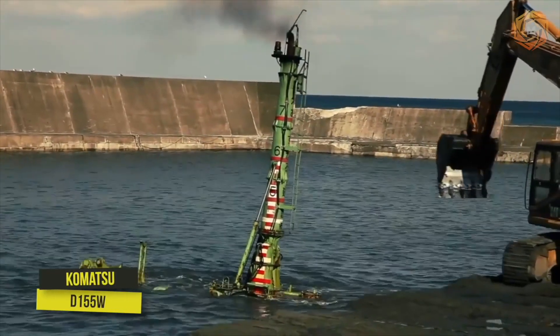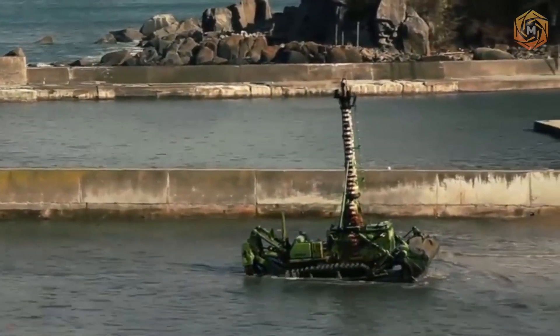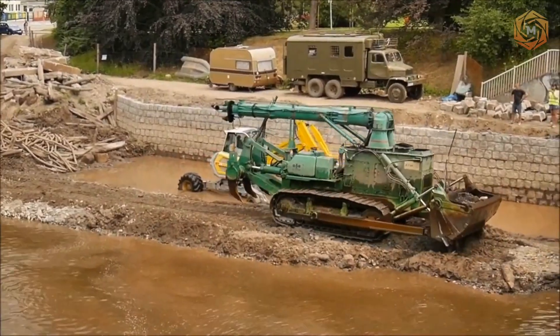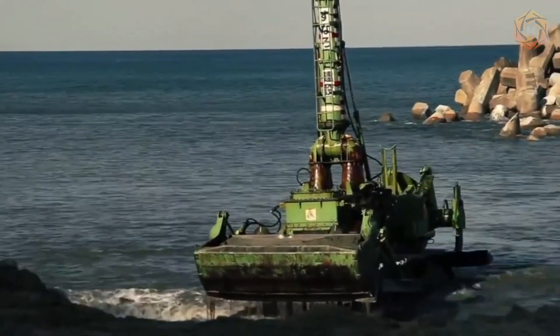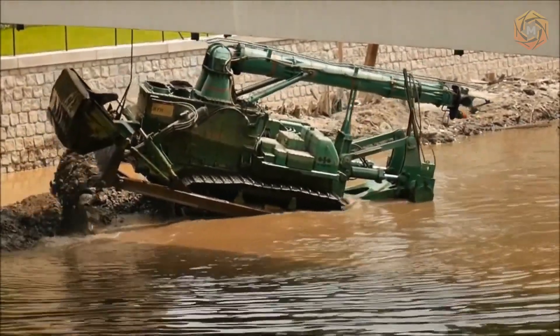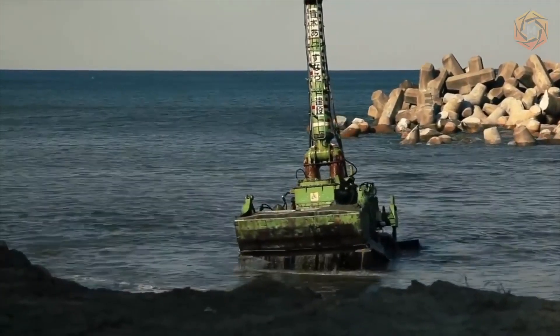The unique feature of this model is that during operation it can completely submerge in water — only the exhaust pipe remains on the surface. This underwater bulldozer will be an excellent solution for companies that perform road construction and repair activities, are engaged in the laying of channels, as well as mining of minerals from the subsoil covered by the water column. By the way, the bulldozer is controlled remotely.